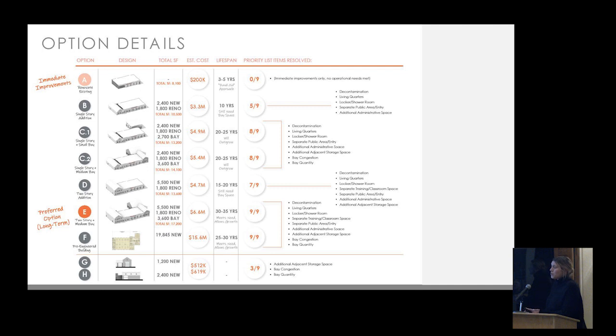Option B is a single-story addition addressing about five of the nine needs. Option C added a small apparatus bay addition to address bay quantity and congestion. Option D added a two-story addition to address more work and living priorities. Option E builds on that, addressing both the live-and-work priorities and the apparatus bay priorities, meeting all nine of the identified priorities.